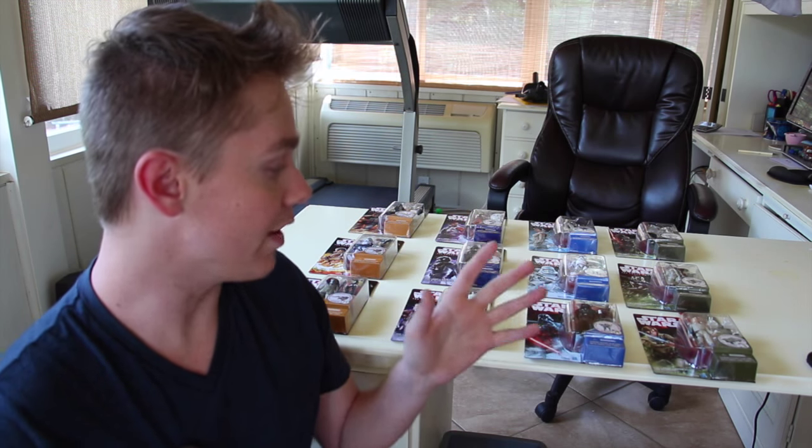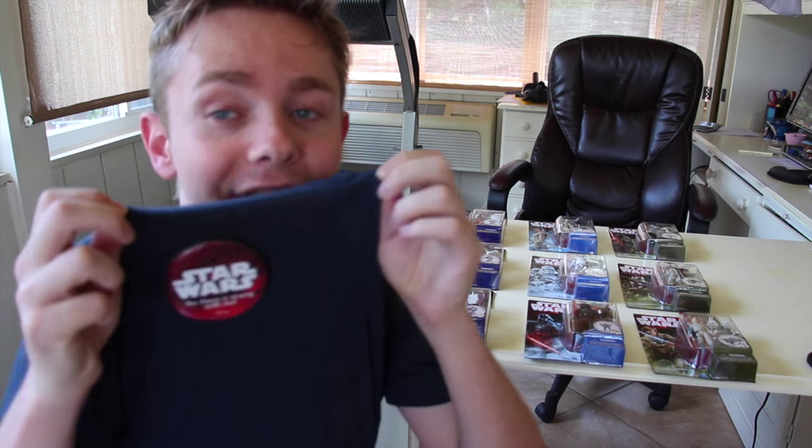But today's gonna be a little different because I'm actually gonna be looking at these toys. This is somewhat movie news because these are Star Wars Episode 7 toys. First off, I just want to wish you guys a happy Force Friday — I got a little button right here.